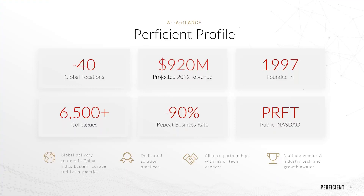Proficient at a glance: we are a digital transformation company, publicly traded on the NASDAQ, founded in 1997, with close to $1 billion of annual revenue. We have a major presence in cities across the United States, but are also globally available with development centers both nearshore and offshore. We have over 6,000 colleagues and growing. A fundamental aspect of our business is our 90% repeat business rate, which means we tend to partner with our customers not just to go live on new solutions, but to ensure their ongoing success.